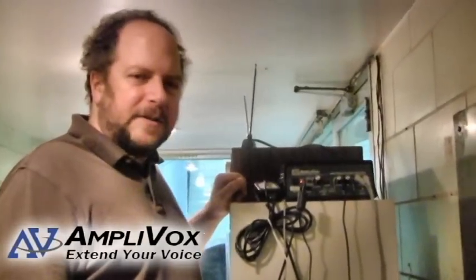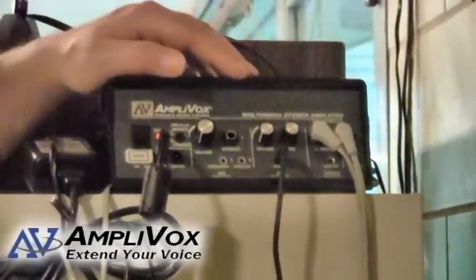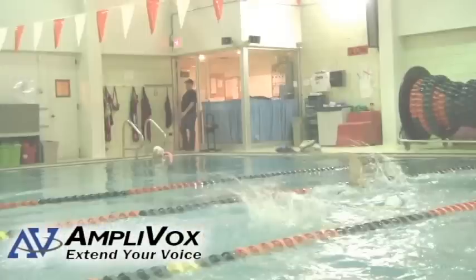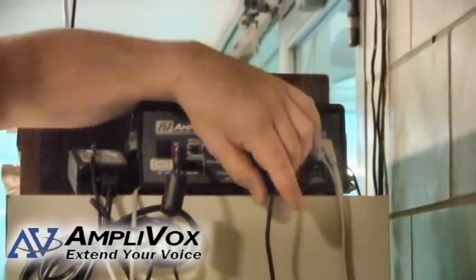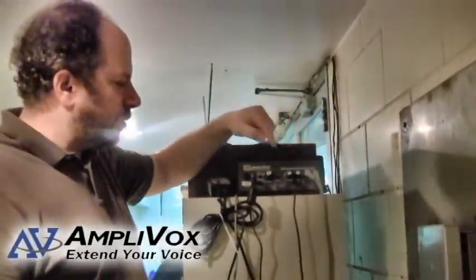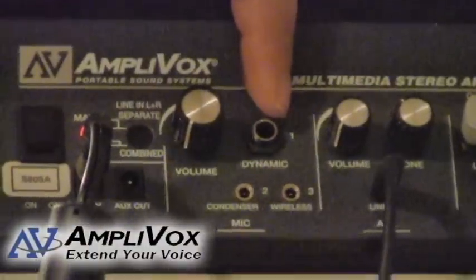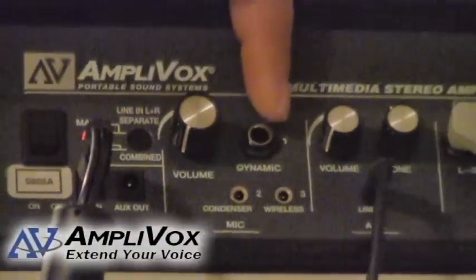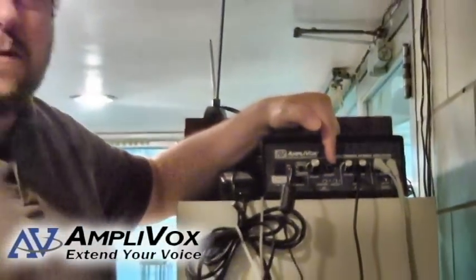I'm Charlie Rummel with Amplivox Sound Systems. We're at the YMCA in Northbrook and what we have here is our S805 amplifier, which is supplying a connection to the two horn speakers that are located in the pool area. This amplifier and the two horns are providing a couple of benefits — one of which is enabling the house paging system to be heard in the pool area, and we also have a provision where a microphone can be connected for special announcements or events in the pool area.